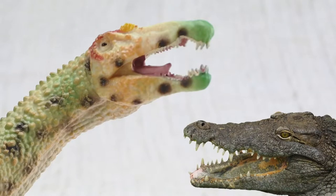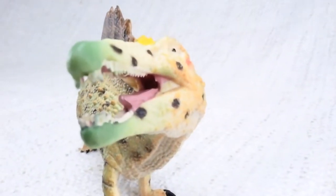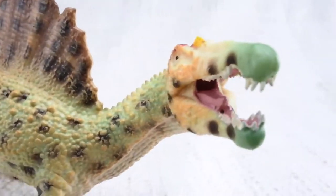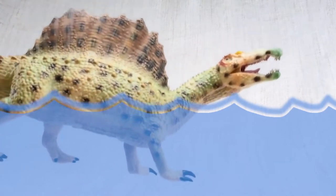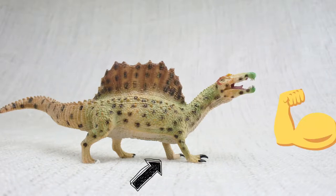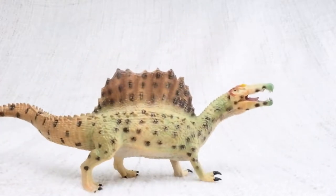Its head was long and thin! And like crocodiles, it's thought that Spinosaurus could also swim! Unlike lots of other meat-eating dinosaurs, Spinosaurus had large arms — so strong! This meant that as well as walking on two legs, it could also walk on all fours!